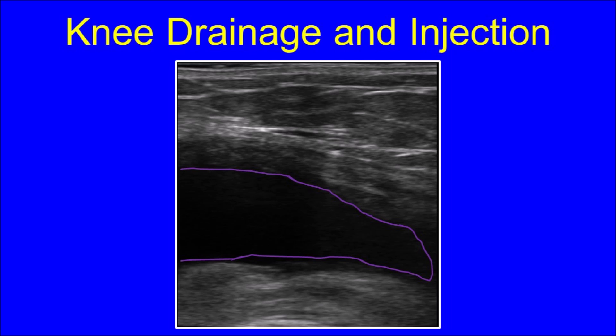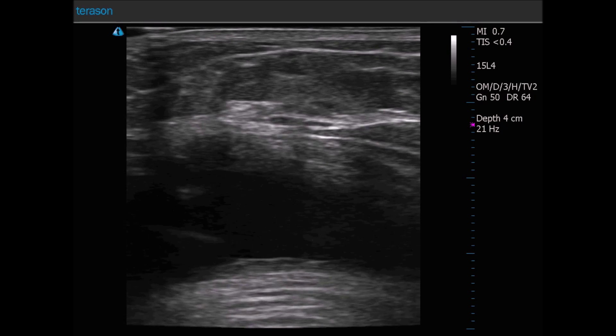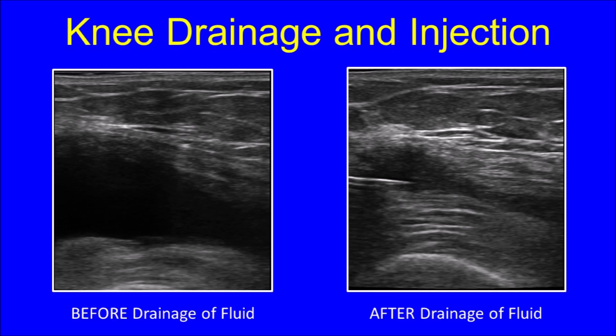The bright white linear structure seen entering the joint space on the left of this video is the needle. As the fluid is drained, you can see the joint space will get smaller. After the drainage is complete, you can see how much smaller the dark joint space is. The joint space is enclosed by the red boxes, with the dark area representing joint fluid. In the image on the right you can see how much smaller the joint space is after the fluid has been removed, and you can also see the needle within the yellow oval that was used to drain the joint fluid. With the needle still in position, medication is then injected into the joint space as is shown in this short video clip.